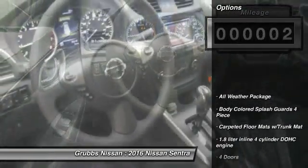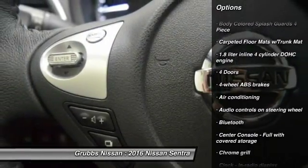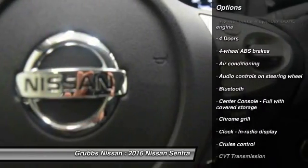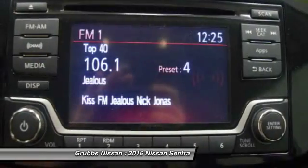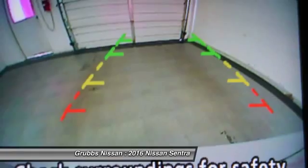Here are some of this vehicle's great options: traction control, stability control, Bluetooth, passenger airbag, air conditioning, front wheel drive, cruise control, tilt and telescopic steering wheel, power windows, and remote power door locks.